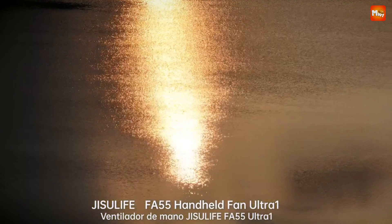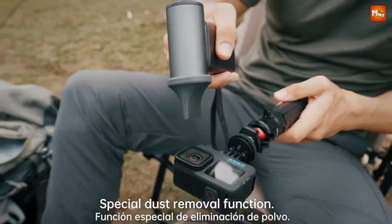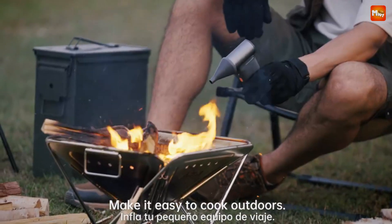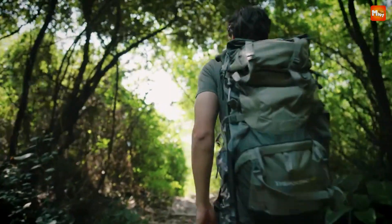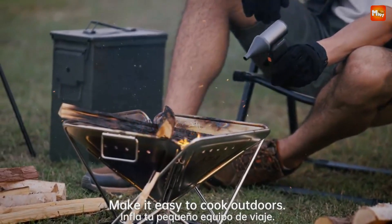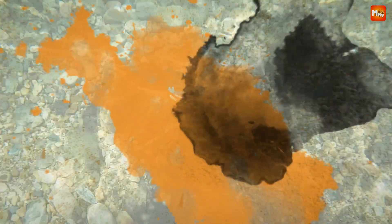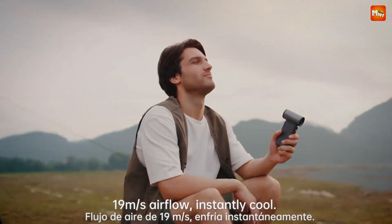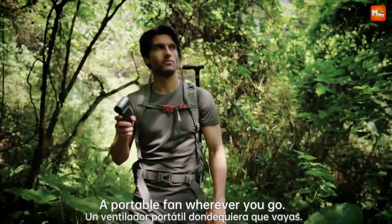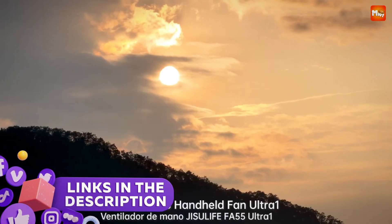When summer heats up or you're in need of a quick cool down, a handheld fan can be a lifesaver. Compact and portable, these little gadgets provide a refreshing breeze on the go. Whether you're looking for something ultra-light for your daily commute or a fan with extra power for outdoor adventures, there's a handheld fan out there to meet your needs. Here's a roundup of the top 5 handheld fans that combine convenience, effectiveness, and style, ensuring you stay cool and comfortable wherever you are. Links to all products are mentioned in the description below.